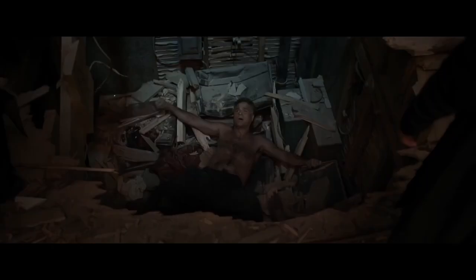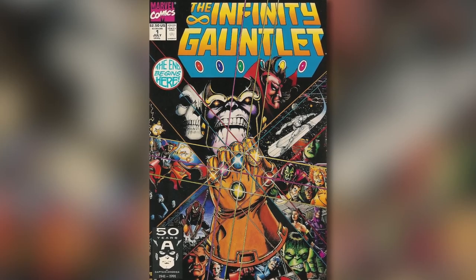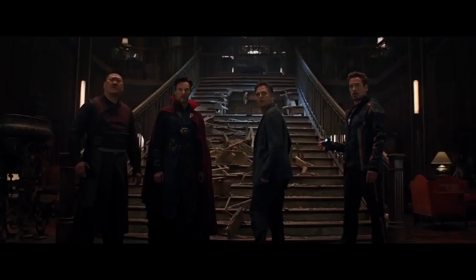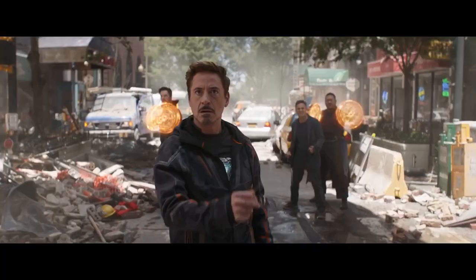Back on Earth, Bruce Banner has crashed through the ceiling of Doctor Strange's Sanctum Sanctorum while Wong and Doctor Strange look down at him. This is a nod to the Infinity Gauntlet comics, which began with the Silver Surfer crashing through Doctor Strange's ceiling to warn them that Thanos was coming. They must have called Tony Stark right away, because soon Tony's standing in the foyer with the three of them, wearing the same hoodie from one of the opening shots of the trailer.